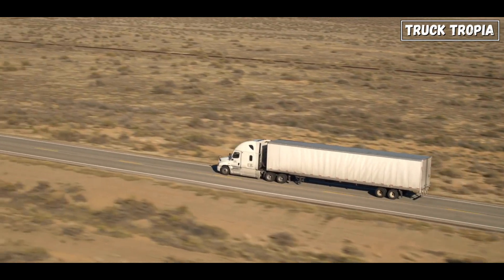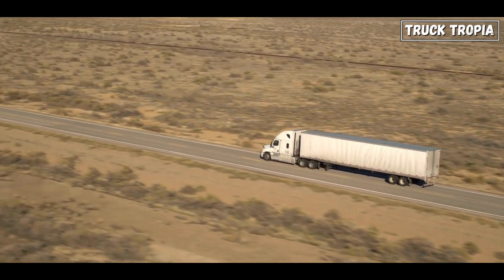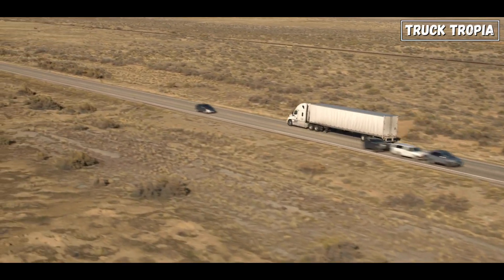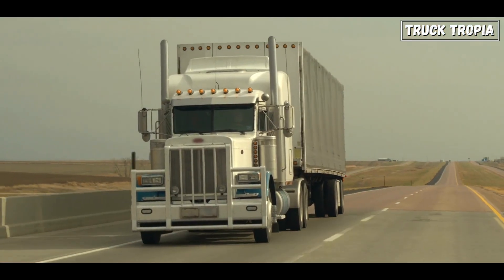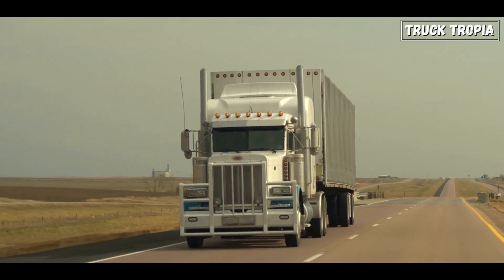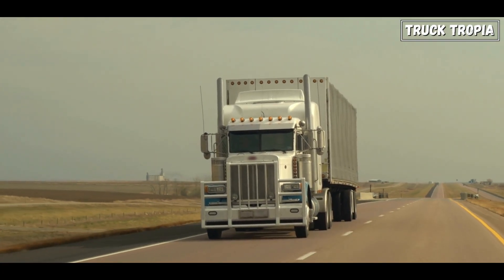Effective braking is not just about stopping quickly — it's also about maintaining control and stability while braking. Multiple axles contribute to better stability during braking, as the braking force is more evenly distributed across the truck.